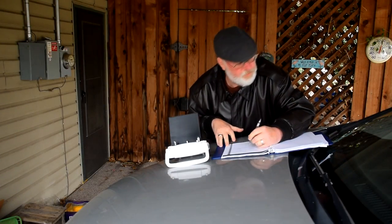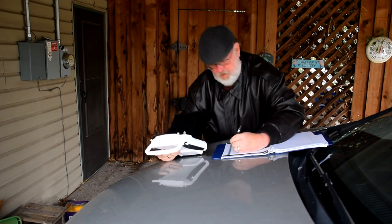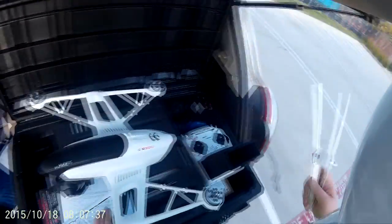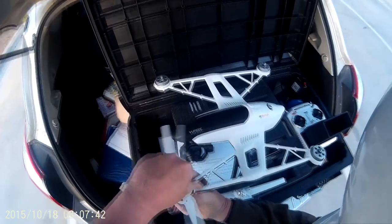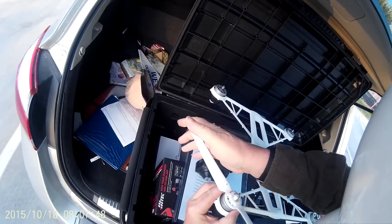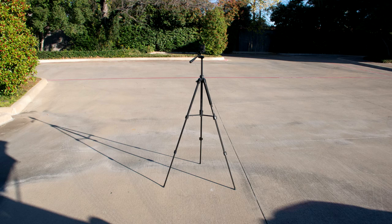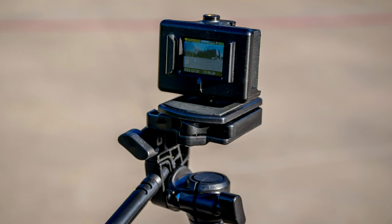Filling out log sheets before you fly can be a burden and it might not fit your schedule, but you can't rely on memory for all those details. The easiest solution is to record all the information literally on the fly, so you can fill in the log sheet later on. This also gives you an undeniable record of what you've done during your flights. I purchased an inexpensive action camera to be my flight log camera. I own a GoPro, but it doesn't have the time-date stamp feature I wanted, so I bought an SJ cam just for this purpose.